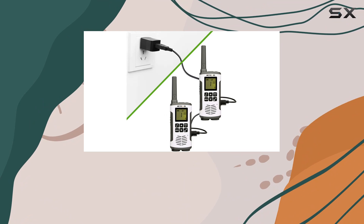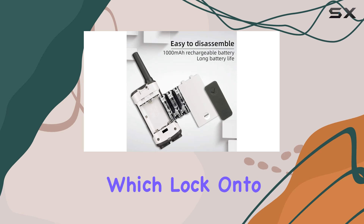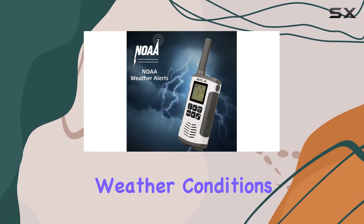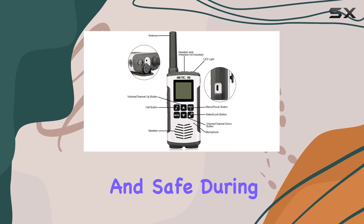Weather conditions won't catch you off guard with the RT45. It includes 11 NOAA weather alert channels, which lock onto the strongest weather signal to keep you updated on severe weather conditions. This feature is crucial for staying informed and safe during unpredictable weather.